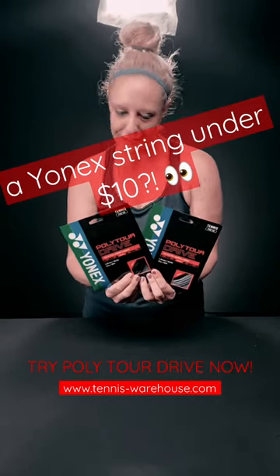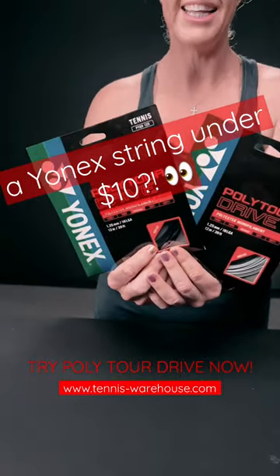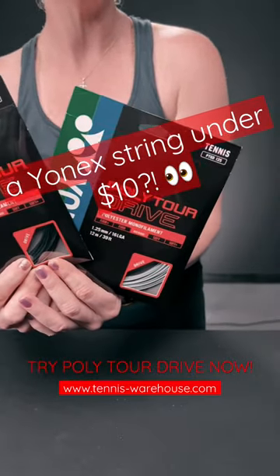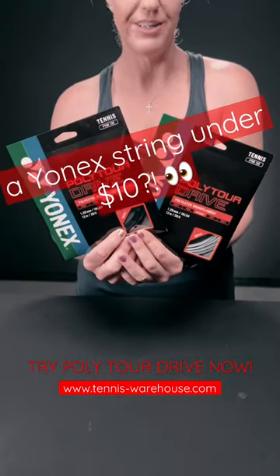Have you heard of Yonex Poly Tour Drive yet? Eight-sided spin monster — it plays comfortably crisp in your racket. And the best part is an insane value: it comes in at $8.99 per set, comes in silver and black, and it also comes in a reel at $115.